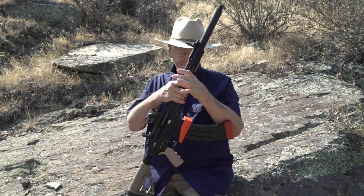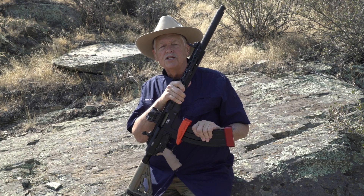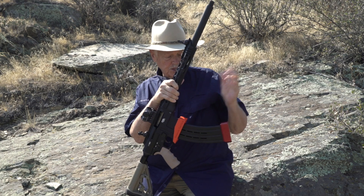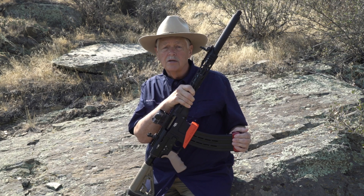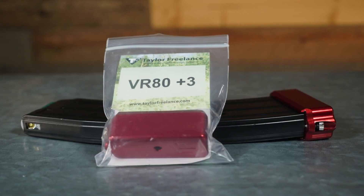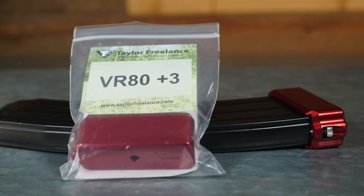I shot it in three-gun, and it raised me up in three-gun because I was no longer stuffing shotgun rounds into a tubular magazine. Instead, I had these magazines, which make sense. This is a nine-round magazine with a three-round Taylor Freelance magazine extension on it, so I got a dozen rounds. I also have a five-round magazine for it.